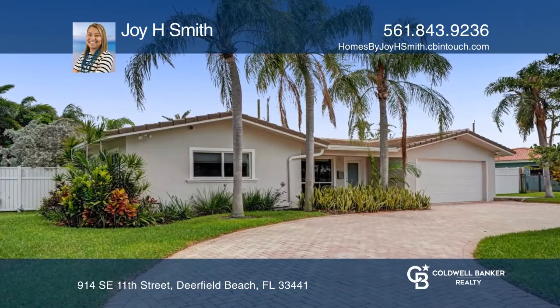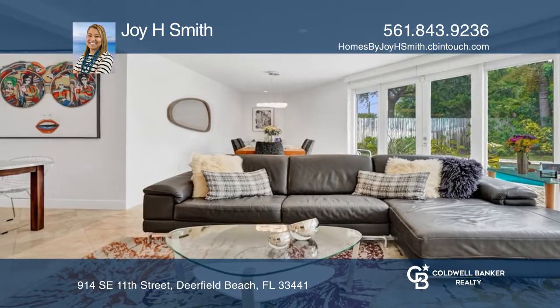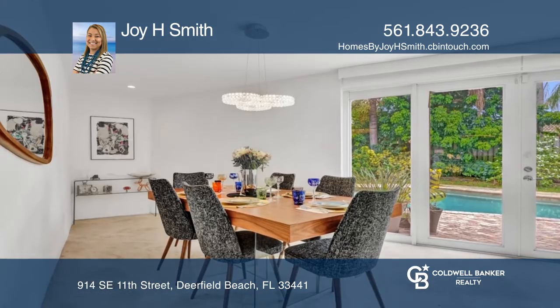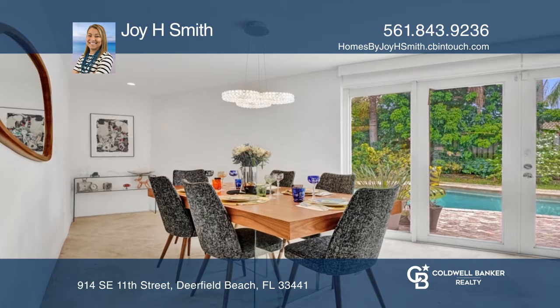This three-bedroom, two-bath home includes a brand-new roof, complete impact windows and doors, a newer A.C. and water heater, a saltwater chlorinated pool, a two-car garage, and more.